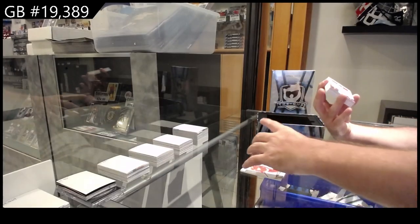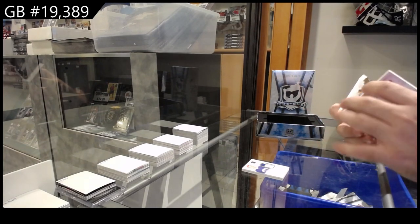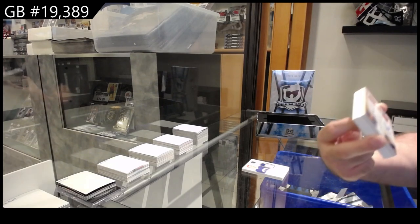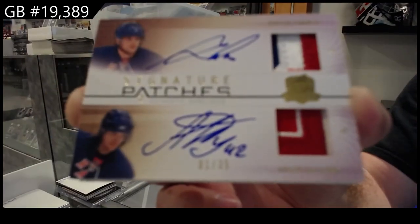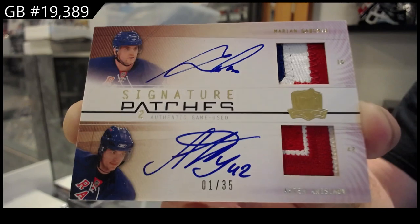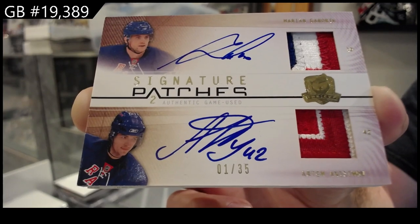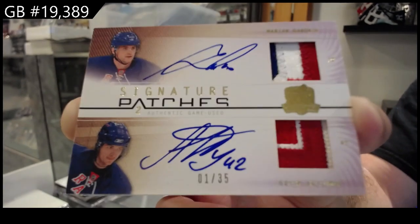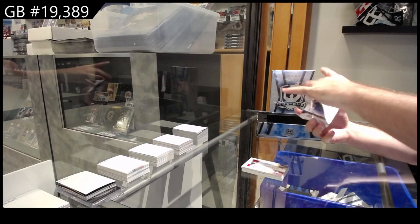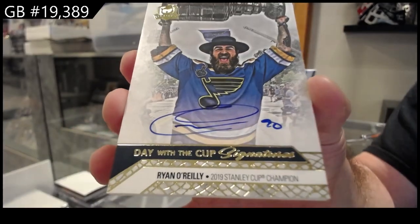Oh sick! Number one of 35 — wow, that's an old one. From 09-10 Signature Patches Duos for the Rangers — Gaborik and Anisimov. Oh nine, ten — some OG Cup.